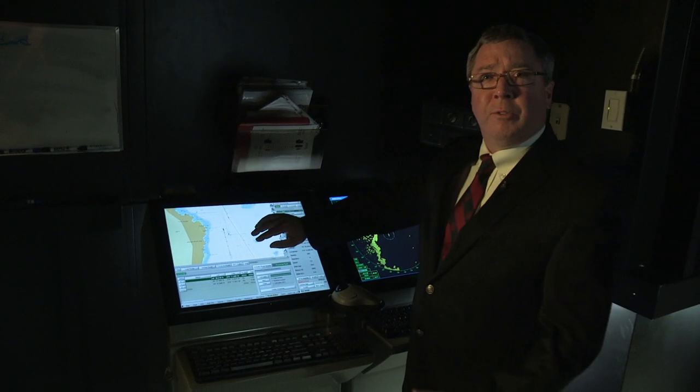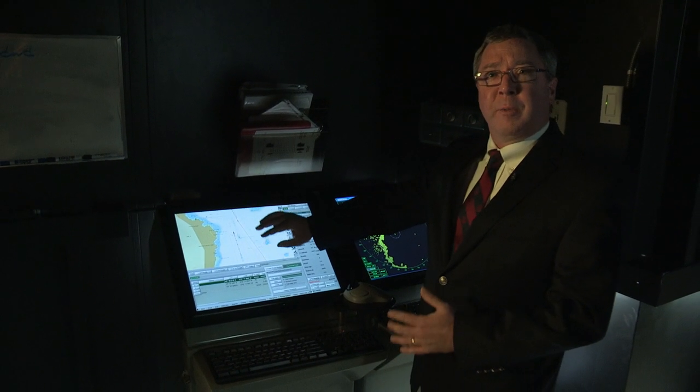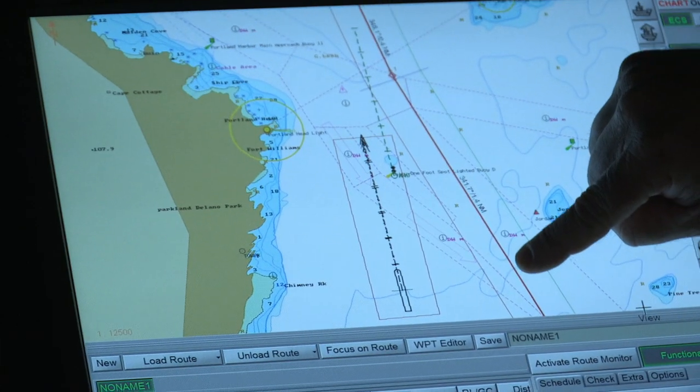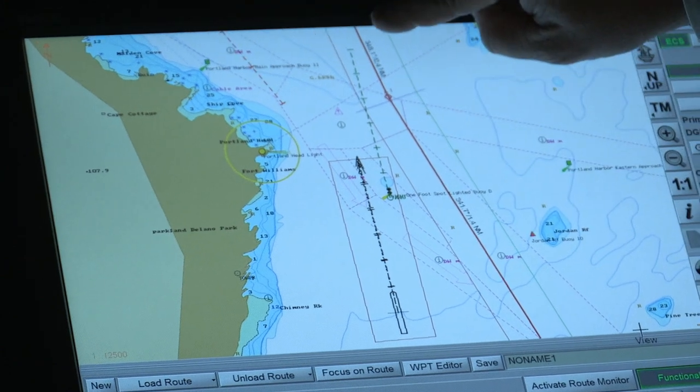What we're looking at here is the navigational track of a ship that would be transiting through these waters. On the chart, where you see the deep red line, that is the actual track that the ship should be following.